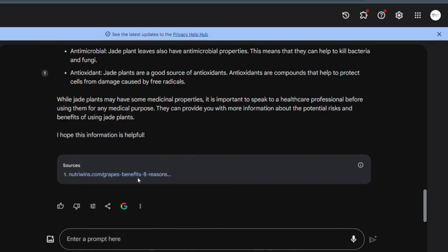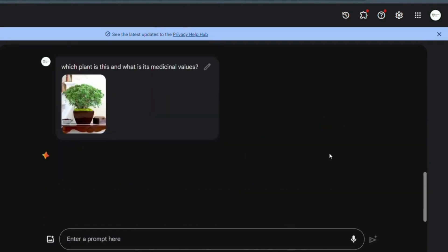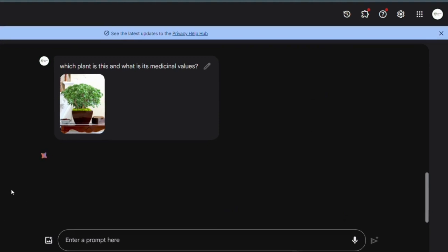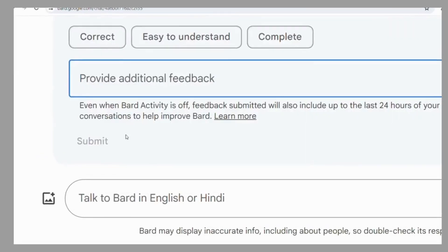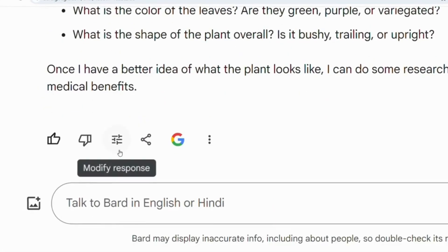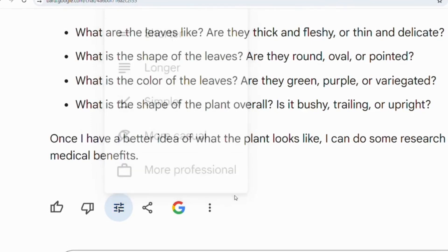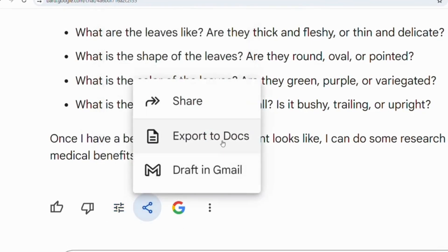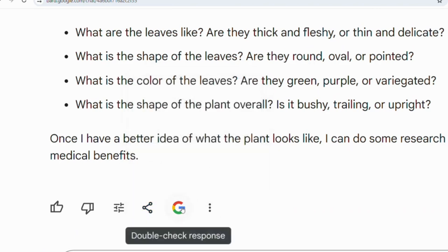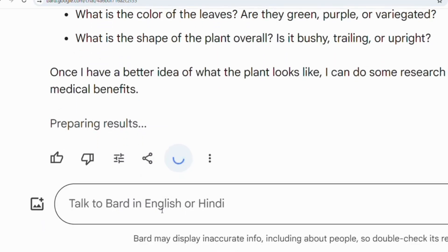It's a fantastic tool for researching, fact-checking, or even just satisfying your curiosity. You can also use the options below such as sharing feedback, modifying the response — choosing whether you want it professional, simpler, longer, or more casual. You can also share with your friends, export to Google Docs, or draft in your Gmail. You can also use Google Recheck, which will evaluate your Gemini statement.